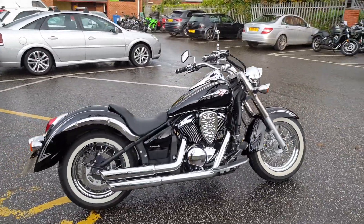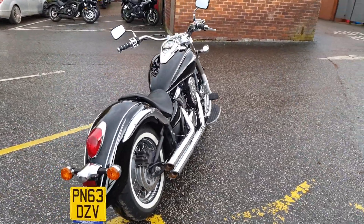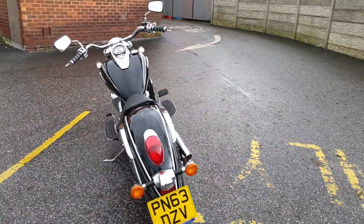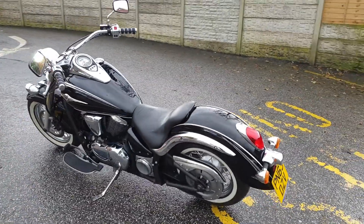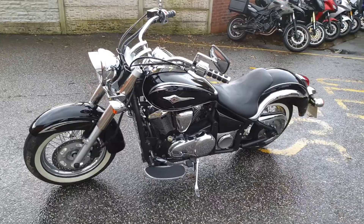Available now at MCO Bikes is this 2013 63-plate Kawasaki VN900 Classic. It's a special edition model in black with the marble effect graphics. The bike has had two owners from new and covered 1,872 miles.